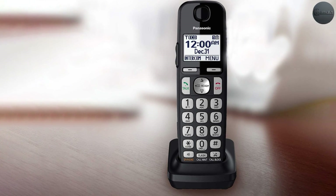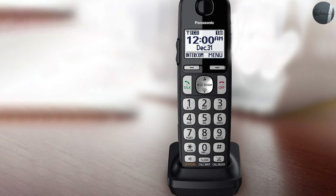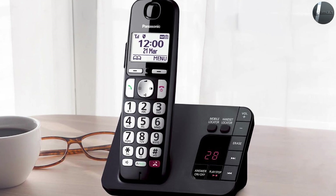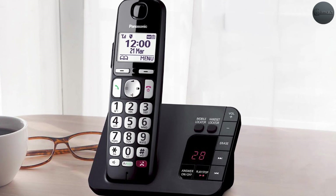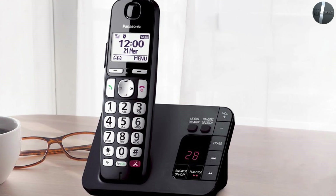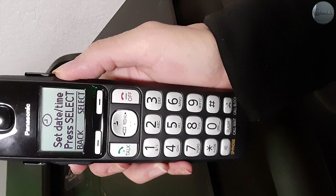The battery life is a standout feature, which means the handset not only can stay out of dock for long periods but also charges back up quickly. This is great when used as a baby monitor. Phone-to-phone intercom is another nice feature that works well in offices but also in larger homes that have phones across multiple floors. This is why it tops our list of the best cordless phones in 2021.